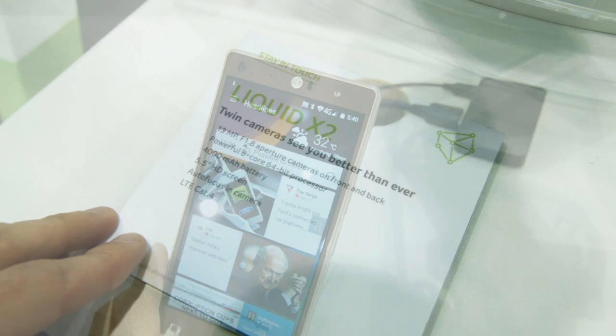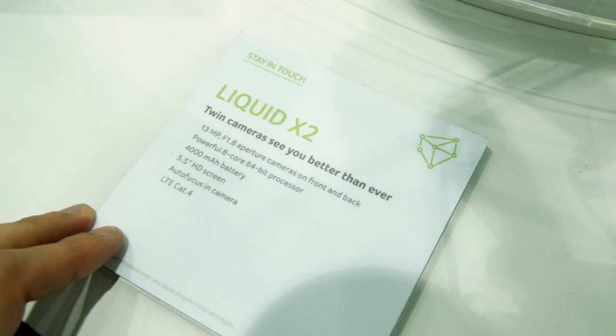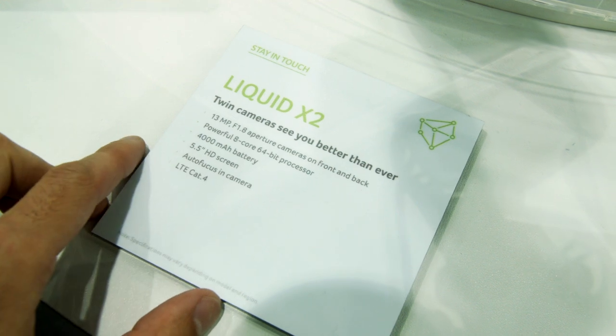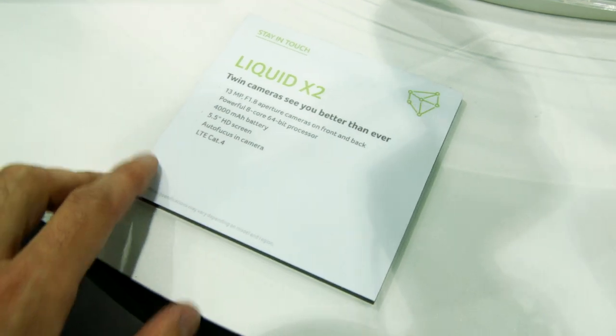Additionally, we have a very massive 4,000 mAh battery. Who doesn't like great battery life? It is supposed to have one, but of course we have to test this one. At least it looks like a promising one.